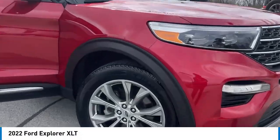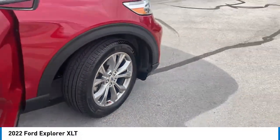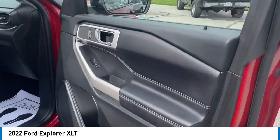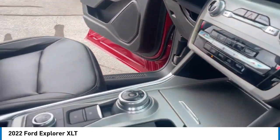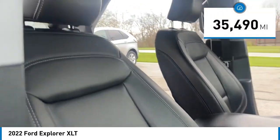We are pleased to show you the 2022 Explorer. You've got a lot of capabilities to call on in a Ford Explorer. Don't underestimate your choices. This vehicle has less than 40,000 miles.